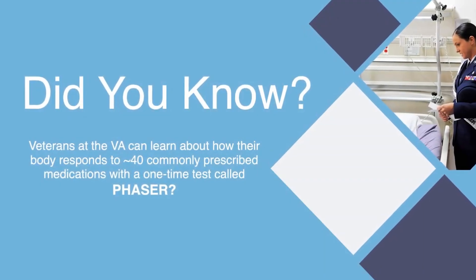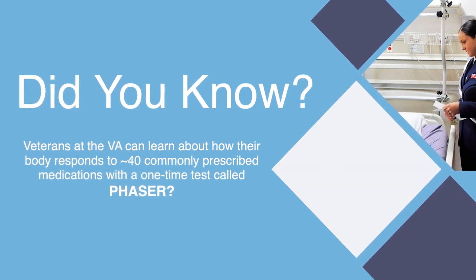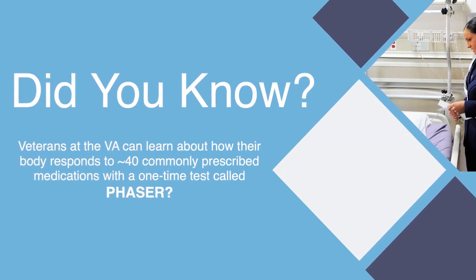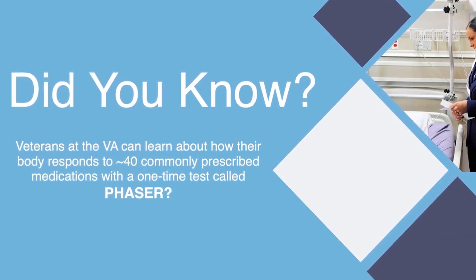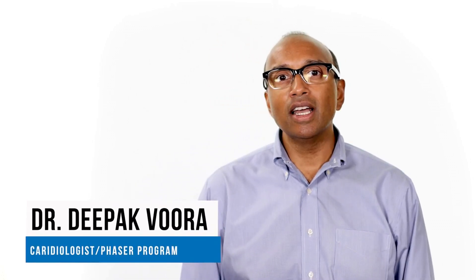Did you know that veterans who receive care at the VA can learn more about how their body processes or responds to approximately 40 different commonly prescribed medicines with a one-time test called PHASER? PHASER stands for Pharmacogenomics Testing for Veterans. Pharmacogenomics, or PGx, uses information from a person's genes to help predict how their body is going to respond to certain medicines.